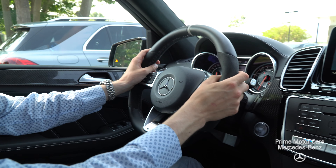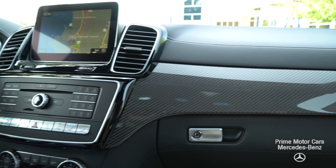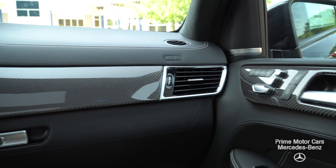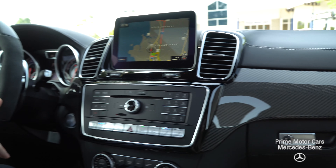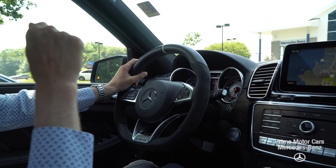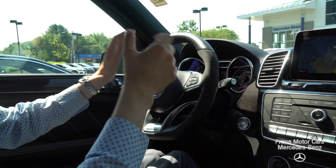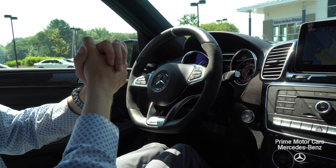Now this is no ordinary GLE. Our 63 S pushes quite a lot of horsepower from that four liter bi-turbocharged V8 — that's 577 horsepower and 561 pound-feet of torque, delivering ludicrously fast supercar speeds in an SUV.